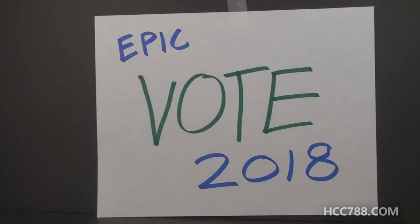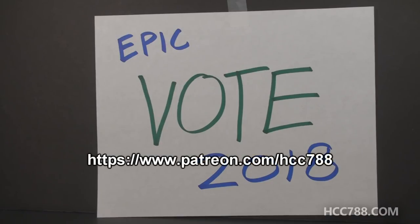Hello everybody, Hooded Cobra Commander 788 here, and it is time for the final Patron's Choice Poll of 2018, and this one will be epic!